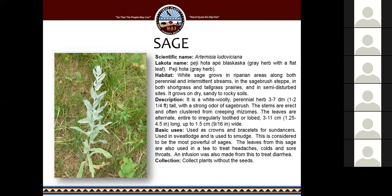Sage can be found quite commonly across South Dakota in the hills and prairie. It's used as crowns and bracelets for sun dances, used in sweat lodges, and used to smudge. It's considered one of the most powerful sages — there are around 100 different species of sages, including sage bushes and smaller species like this one. The leaves are also used in a tea to treat headaches, colds, and sore throats, and it was also used to treat diarrhea. One time while hiking at work, I had a headache, chewed on some leaves, and my headache went away — so I think it really does work. When collecting it, you want to collect it when it doesn't have the seeds on it.